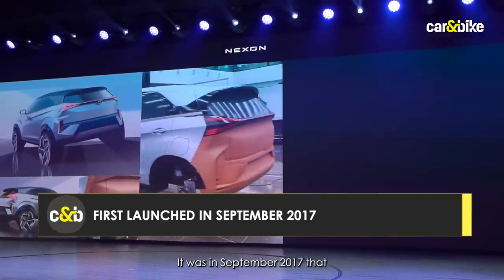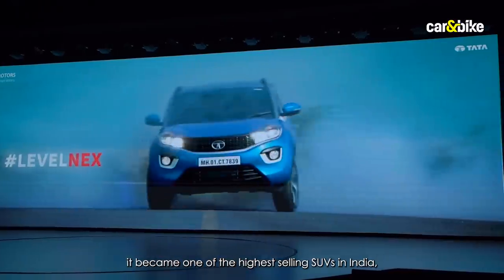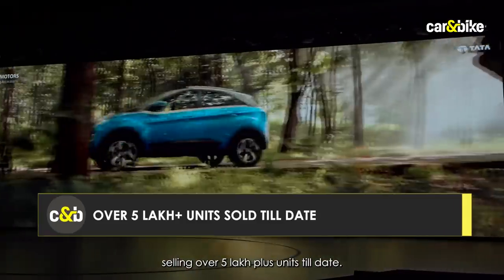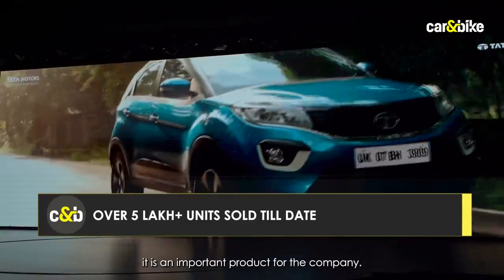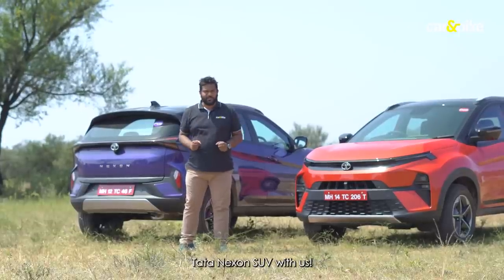It was in September 2017 that Tata Motors launched the Nexon, and with time it became one of the highest-selling SUVs in India, selling over 5 lakh plus units till date. No doubt it is an important product for the company, and today we have the thoroughly updated Tata Nexon SUV with us.